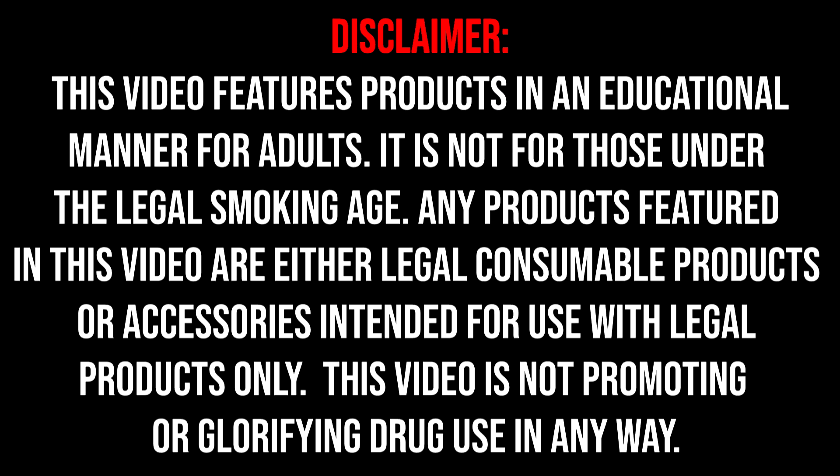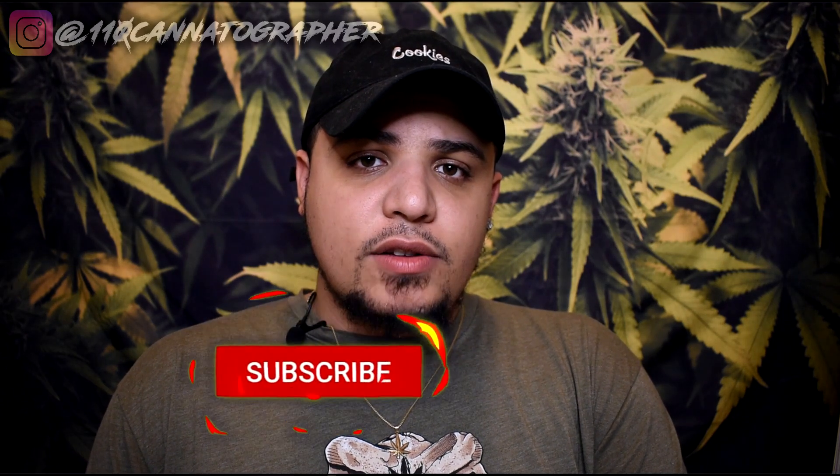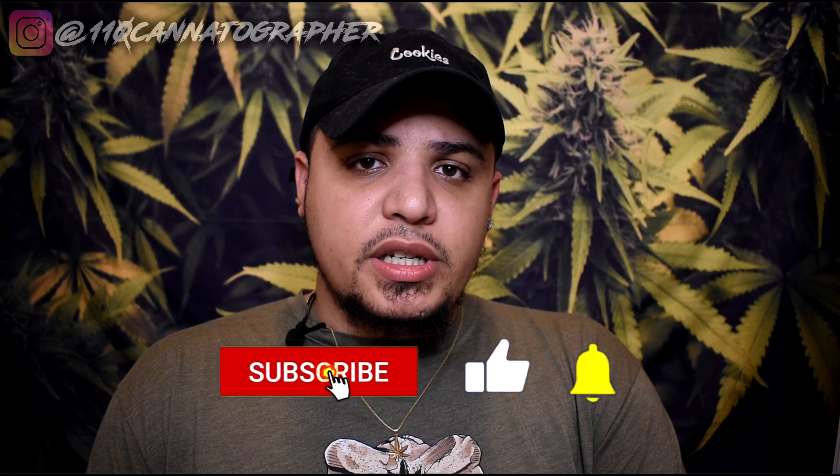What's up YouTube, this is Shabazz and I'm back with another CBD hemp flower review. I make educational, entertaining, and informative videos about CBD hemp flower, alternative cannabinoids, cannabis accessories, and cannabis in general. If that sounds right for you, make sure you hit that subscribe button.